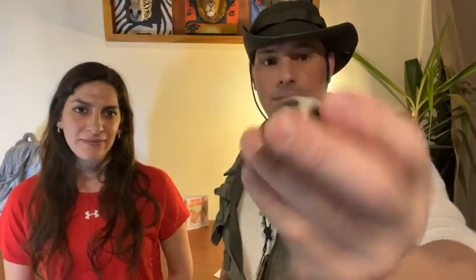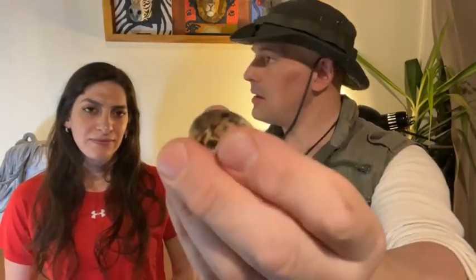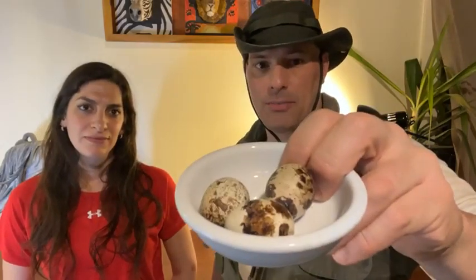The eggs taste like chicken eggs. How big are they? They're about one-third the size of a chicken egg — three quail eggs equal about one chicken egg, maybe a little more. These are jumbo quail so the eggs are a little bigger.